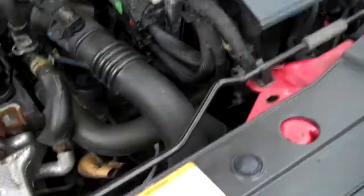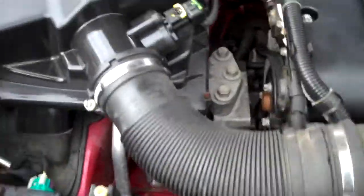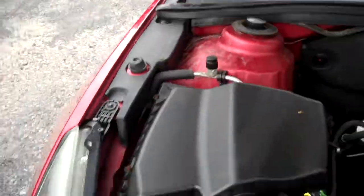Under the hood — all the EPA emission stickers. Had to reach and find them, but the whole point of finding the EPA stickers is it tells you the car hasn't had the front end whacked, because they're not going to sell you replacement stickers. The Eco tech four-cylinder, nice and clean, 1.4 liter.